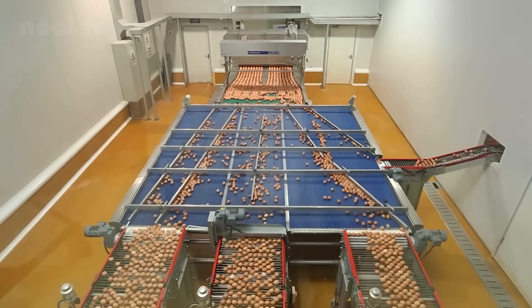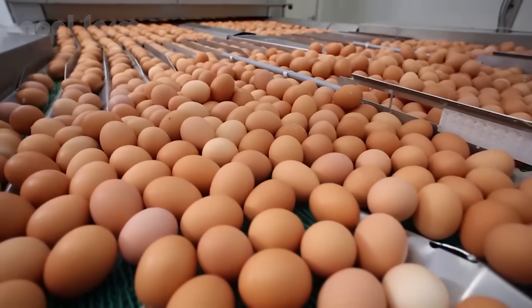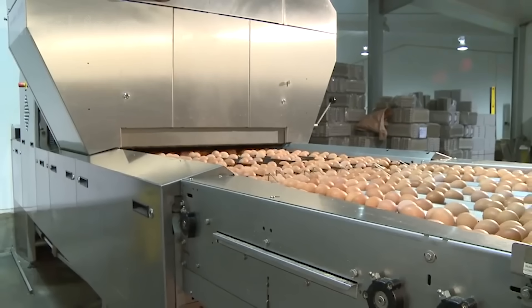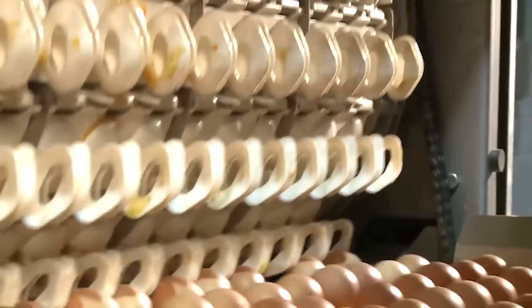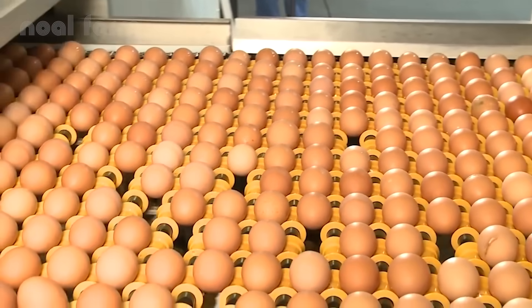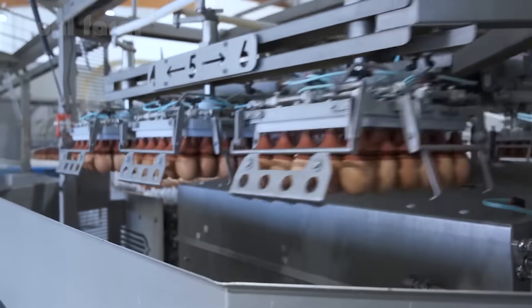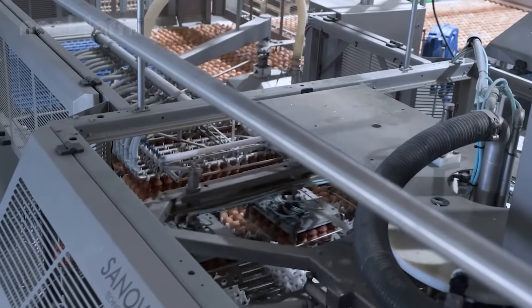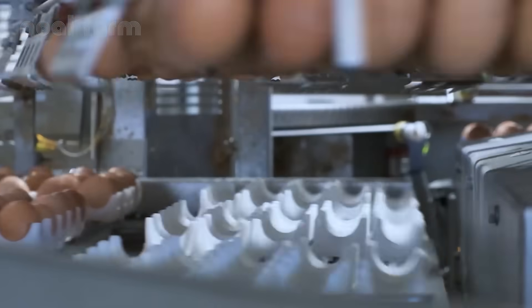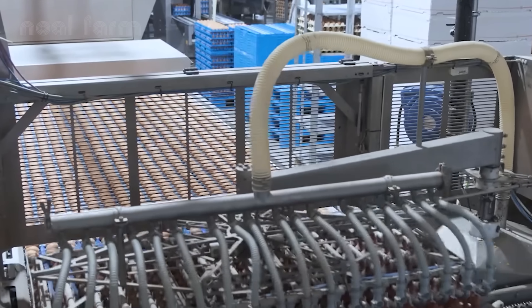Next, the eggs are sorted by size — small, medium, large, and extra large. Automated systems equipped with precision scales ensure each egg is correctly categorized. These robotic arms gently handle each egg: no cracks, no drops, and no human contact. In just one minute, thousands of clean, safe eggs are set in motion, ready for the journey ahead.